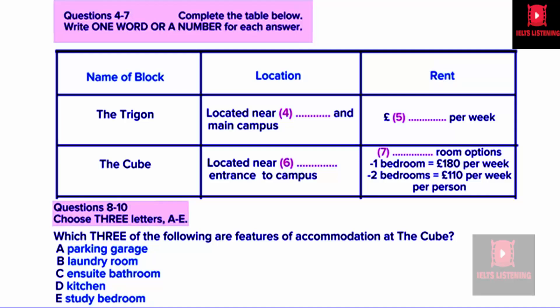However, for postgraduate students, there are other options. There's another apartment block called The Cube, located near the west gate of the campus. Accommodation there is in one or two bedroom self-contained flats. So The Cube is self-contained — basically just like ordinary apartments. Each apartment has one or two study bedrooms with en-suite bathroom, a lounge and a kitchen. For the one bedroom it is £180 per week, and for the two bedroom it is £110 per week for each person.